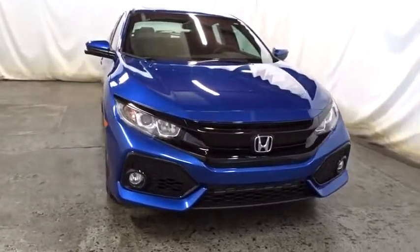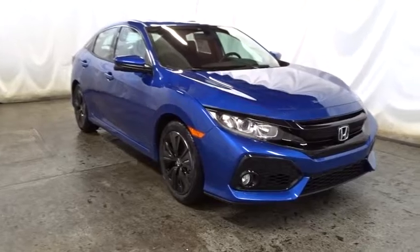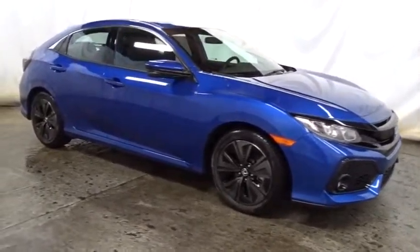Here are some of this vehicle's great options: backup camera, keyless entry, Bluetooth, front wheel drive, trip computer, fog light, clock, and day and night rear view mirror.